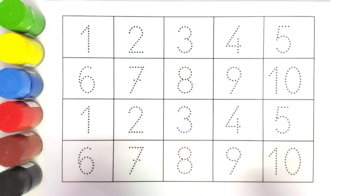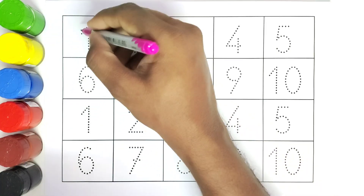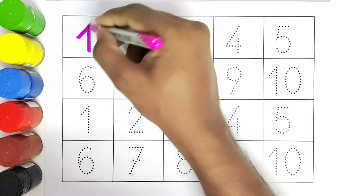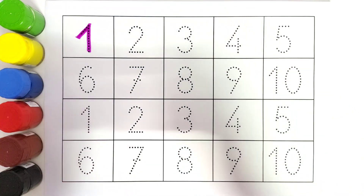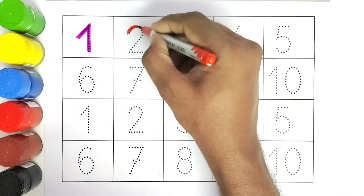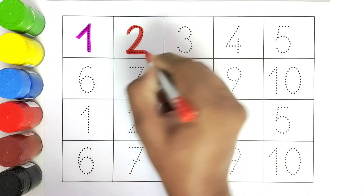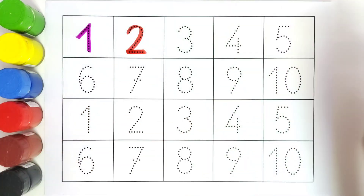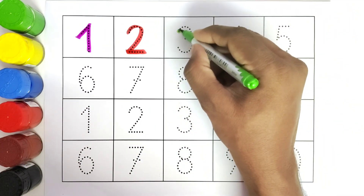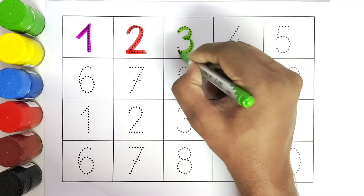This is one. This is two. Two. This is three. Three.